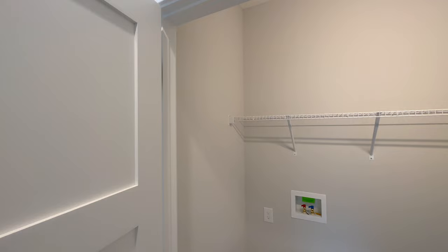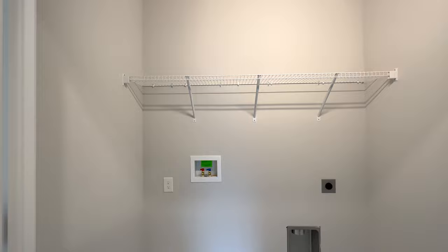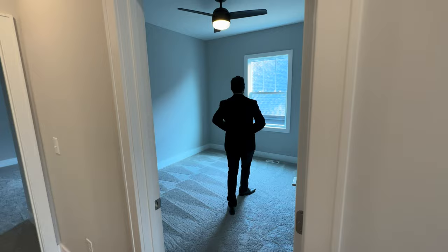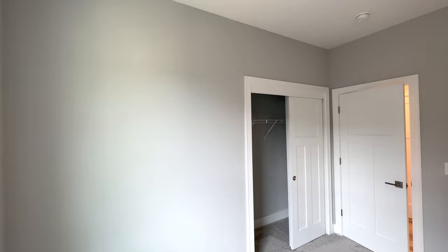Here we have two doors that open up to our laundry room. Currently they don't have the washer and dryer since it's on backorder, but they have all the setup you need. This way we have our third bedroom — a decent-sized bedroom with a ceiling fan on top, another window overlooking the side yard, and a sliding door that opens up to another closet.